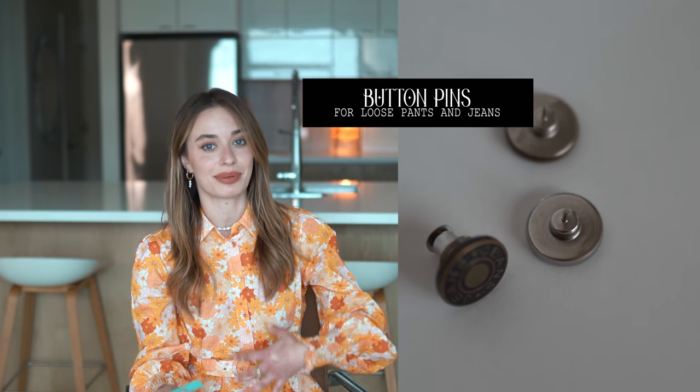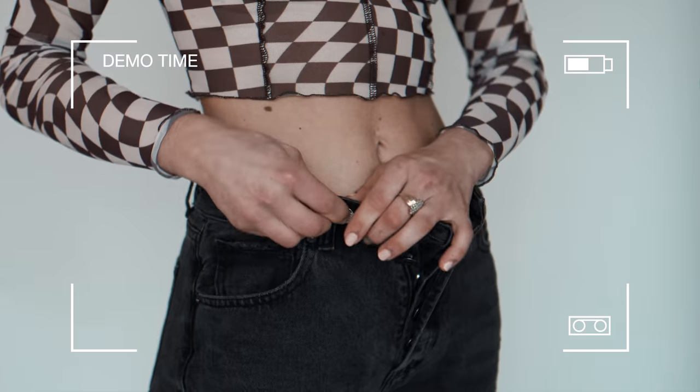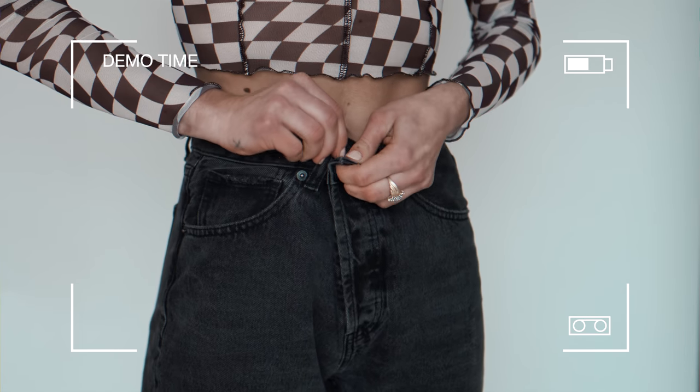Remember when I told you guys these favorites were going to be really random? Okay, we can begin that part now. This is a pack of buttons I got on Amazon for like $3, and it means I don't have to wear a belt — belts make me feel like I'm suffocating. I only discovered these buttons through a TikTok video about three months ago and I'm not sure where they've been all my life. I'm going to demonstrate how to use these because I feel like everybody needs this in their life.